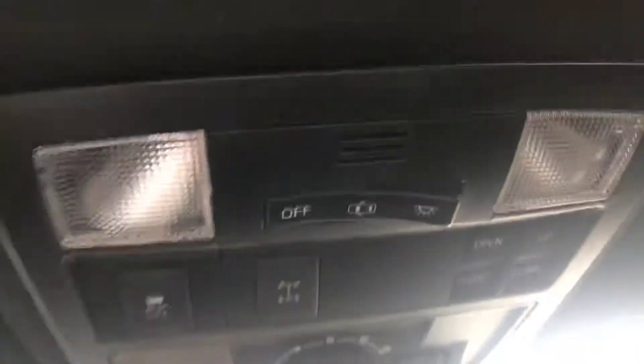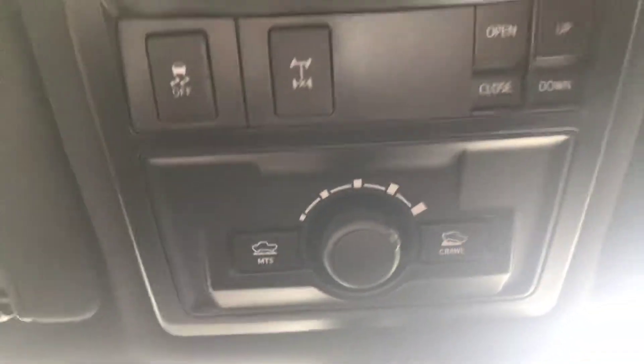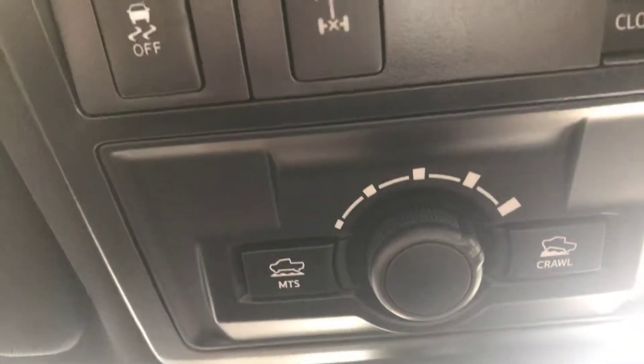Up here is where you would have some of the off-road controls. Basically you have a center differential lock, sunroof controls, and then the different crawl controls and modes that you can put the truck in.